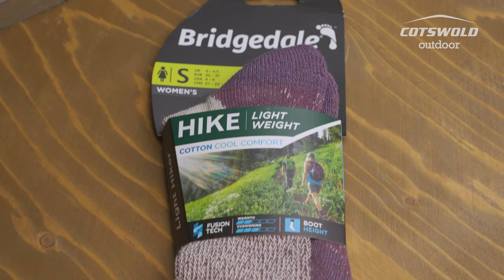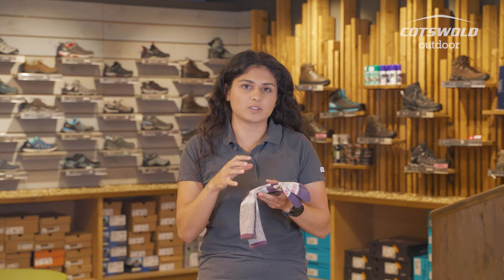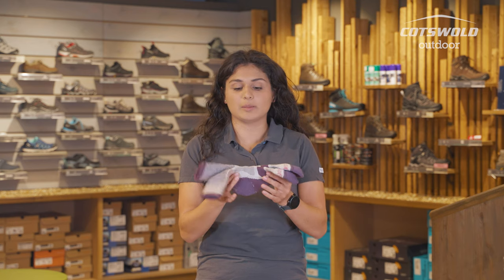With me today I've got the Bridgedale Lightweight Coolmax cotton sock. These are really lovely — they are a Coolmax and cotton blend along with nylon for a little bit of stretch.